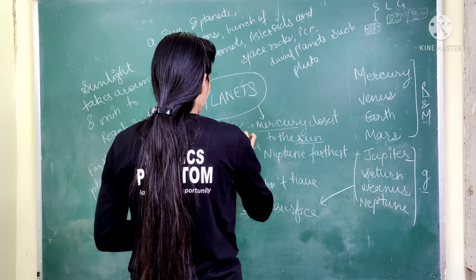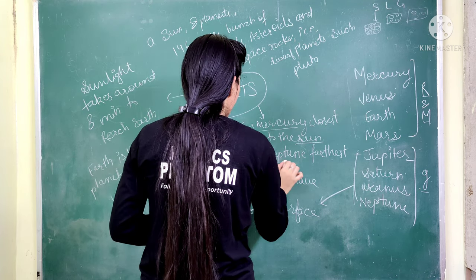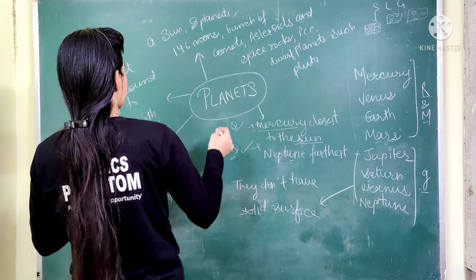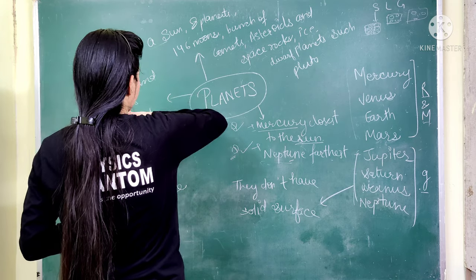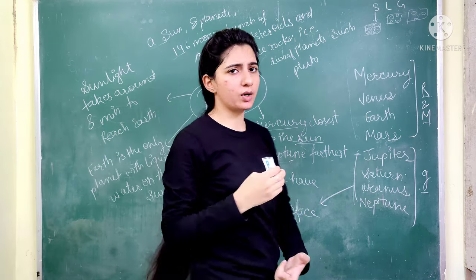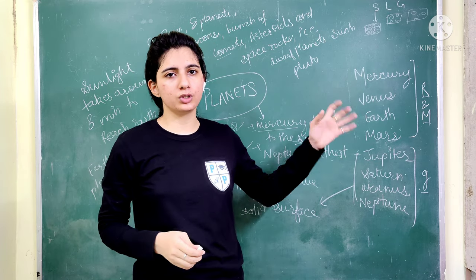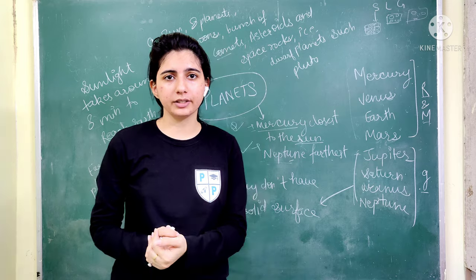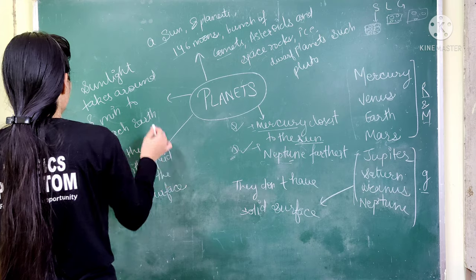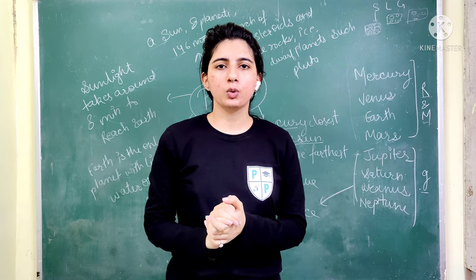There are many comets and asteroids, and there are some small planets like Pluto which may be added to our solar system, making 9 planets. An important point is that sunlight from the sun to Earth takes approximately 1 minute and 20 seconds.